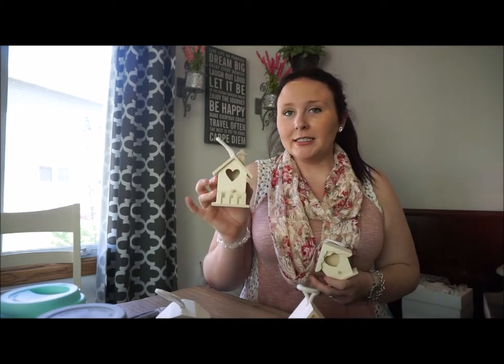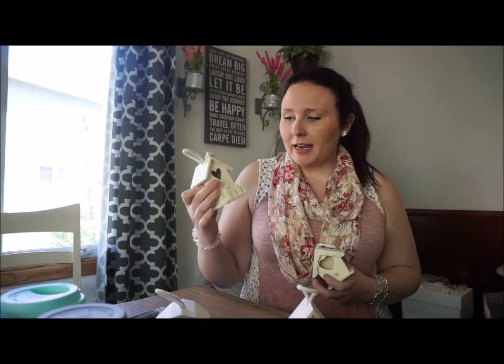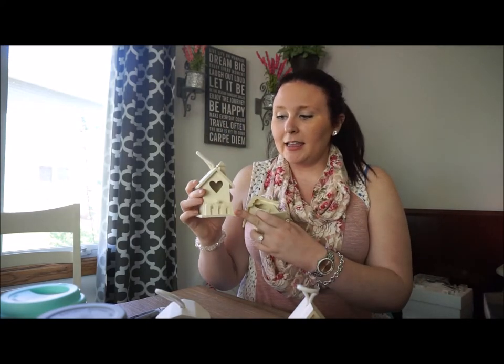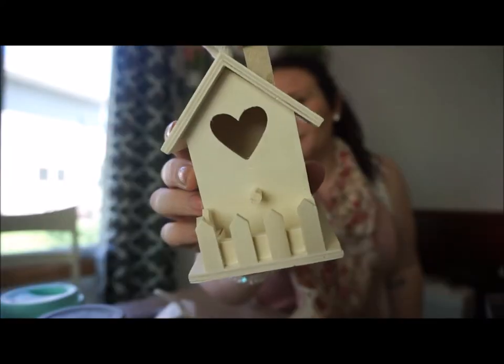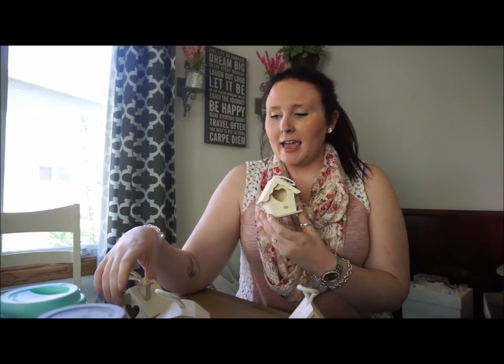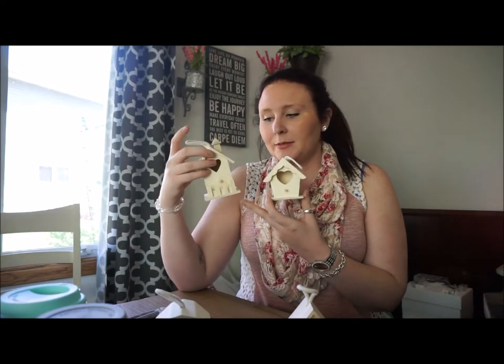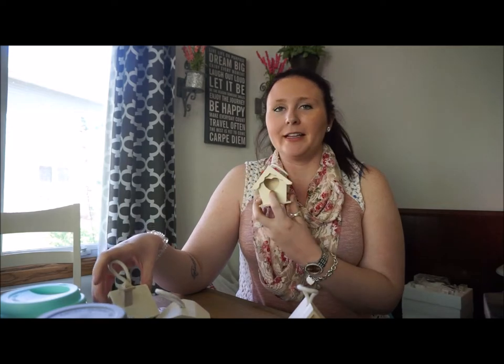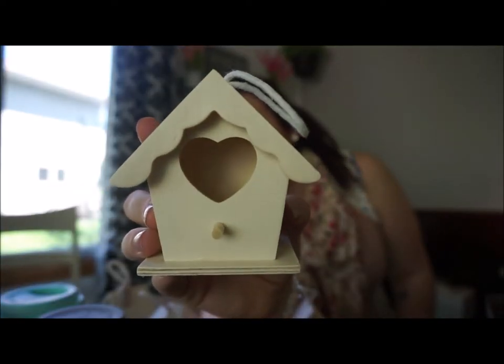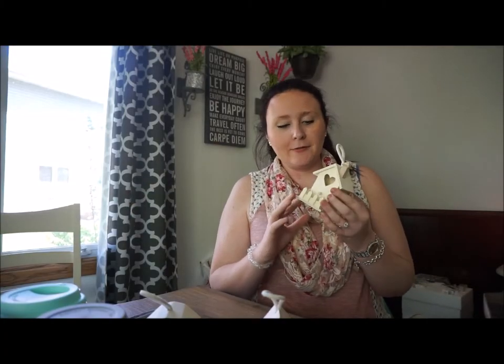For the oldest sister I got one that has a really cute heart in it — it's actually the tallest one out of the three and has this little picket fence. And then for the youngest sister I got one that's kind of a smaller version except it doesn't have the picket fence but it does have a little heart in the center. These were really inexpensive from Michael's and I think they're going to have a lot of fun painting these.